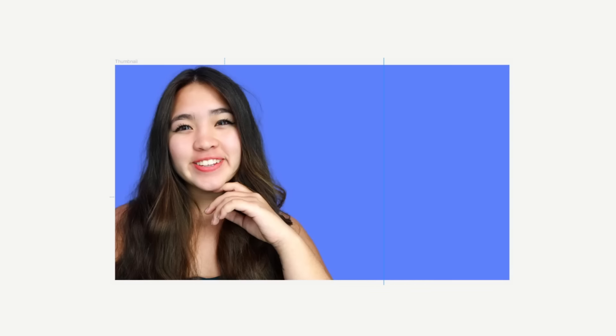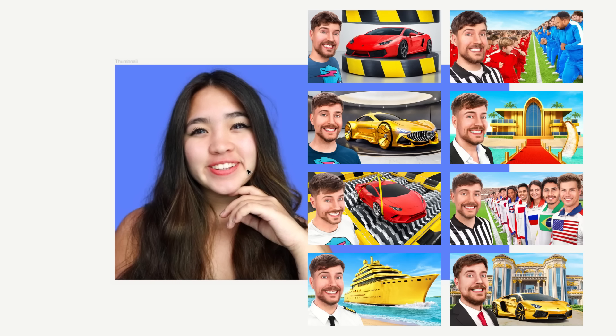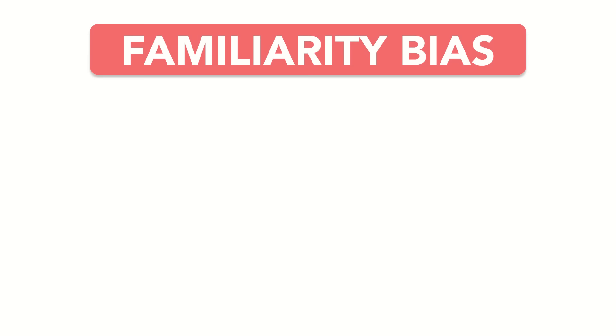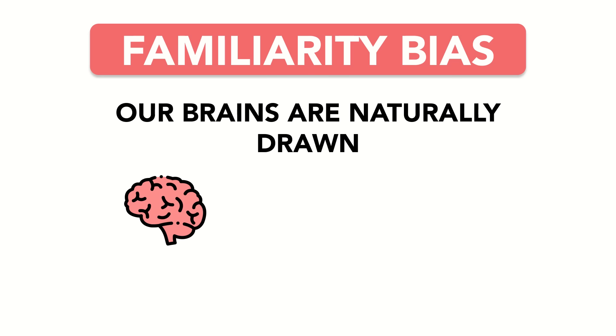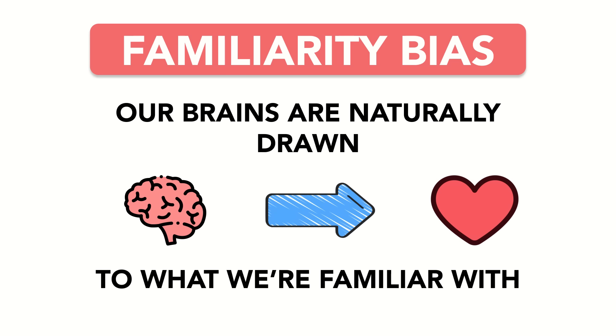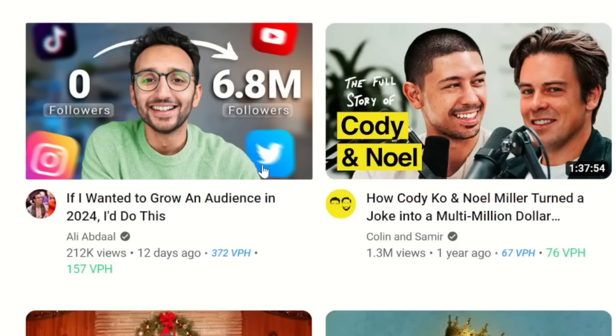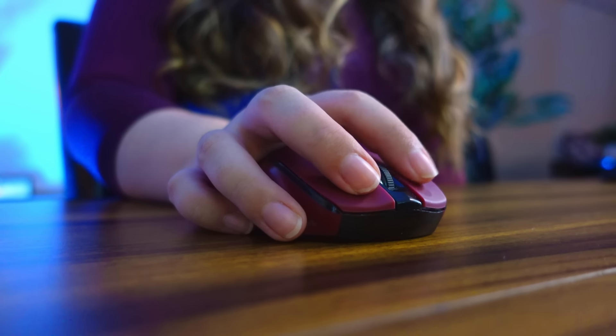But before you go slapping a giant picture of your face on each of your thumbnails, keep in mind that faces are quite a bit more effective for your favorite YouTubers than they are for you. That's not a diss on your looks — it's due to familiarity bias, the idea that our brains are naturally drawn to what we're familiar with. When we recognize the face of a YouTuber we already know, like, and trust, we're more likely to click on it versus a thumbnail featuring a face we don't recognize.